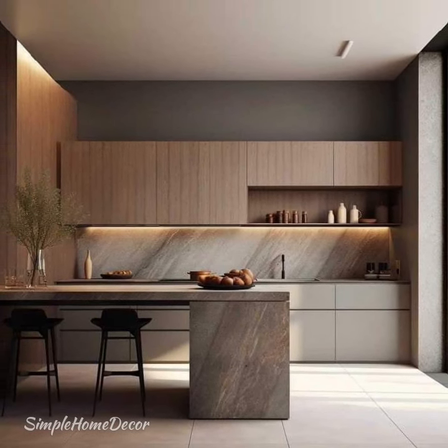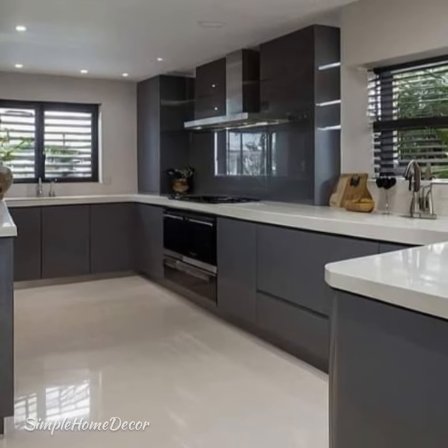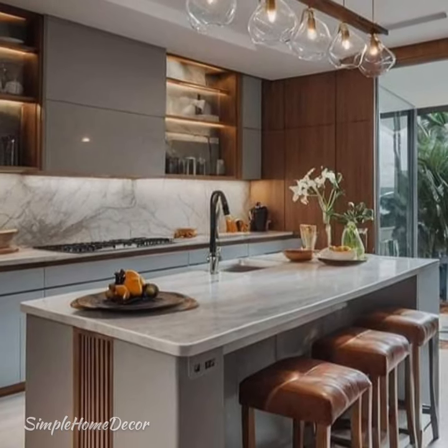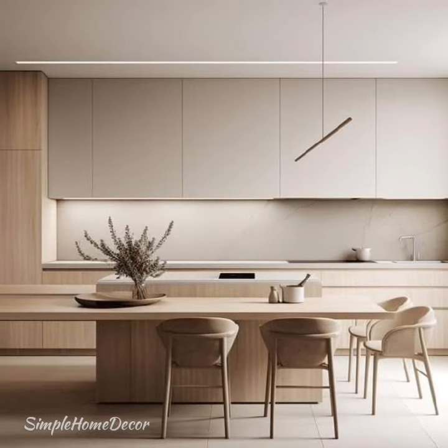Driven by simplicity, modern kitchen design maximizes functionality by utilizing space and innovative cabinetry. A modern kitchen design maximizes space and lighting.